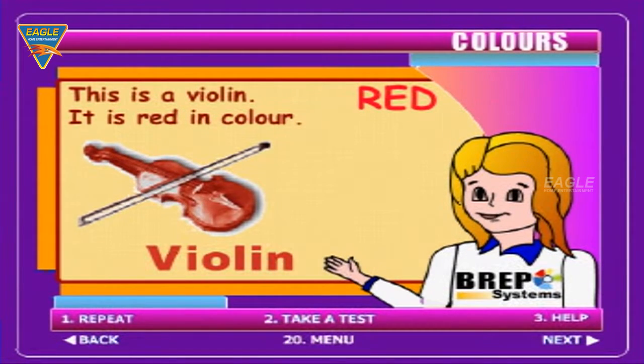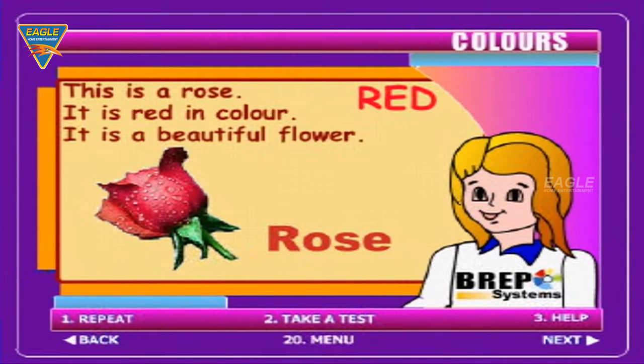This is a violin. It is red in colour. This is a rose. It is red in colour. It is a beautiful flower.